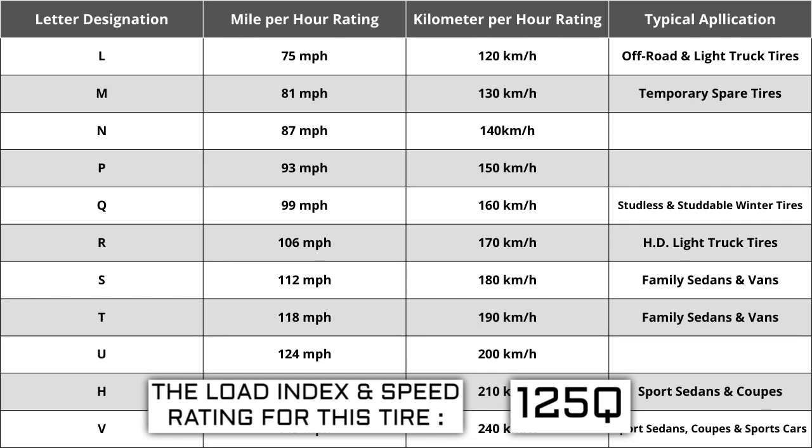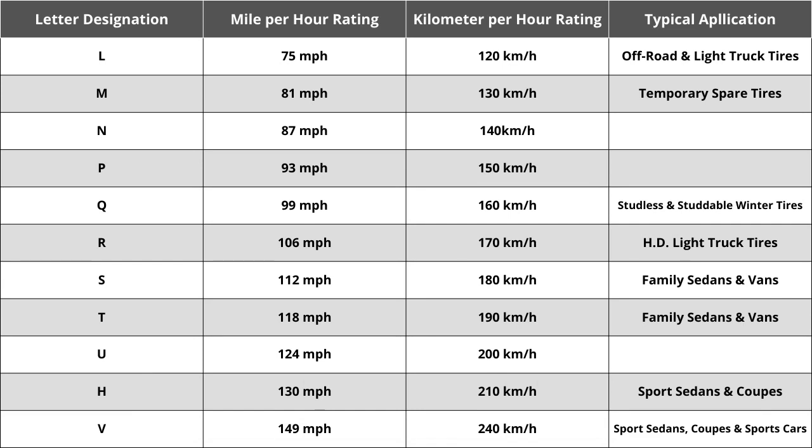The most common speed ratings range from L at 75 miles per hour to W at 168 miles per hour. High-performance racing tires rated 168 mph or higher are marked ZR. Originally tire speed ratings were just S, H, or V — S being the slowest, H being the middle, and V being the fastest. Over the years, H has always remained the same at 130 miles per hour.